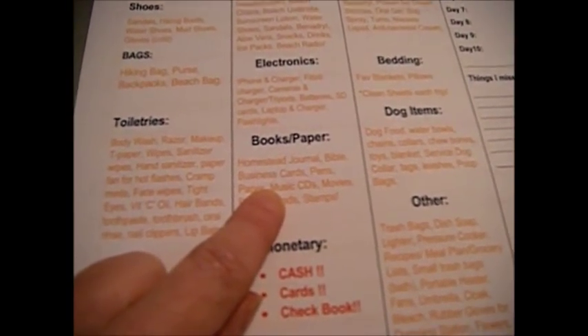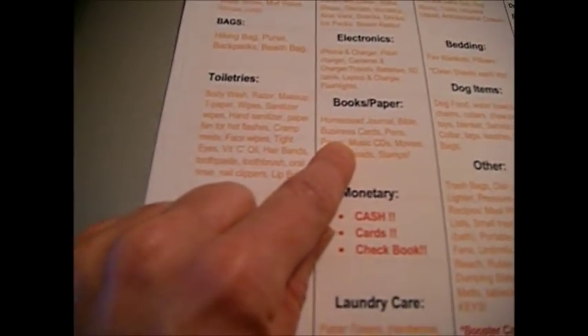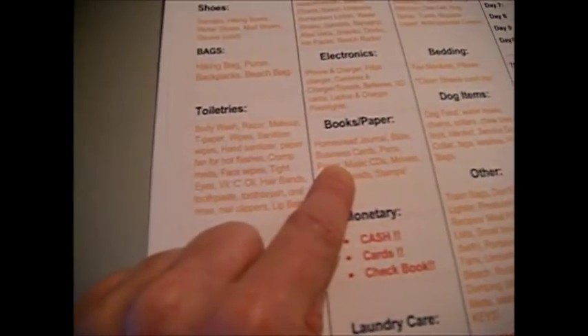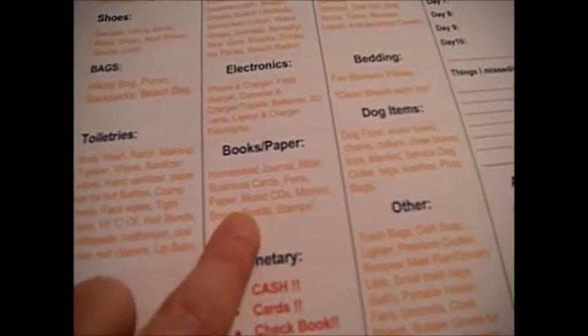My Bible of course goes with me. Business cards — I just got those printed up and I'm so excited. My husband just walked away with them, but I got my new business cards to hand out for our YouTube channel.